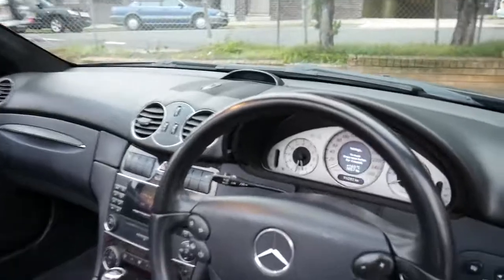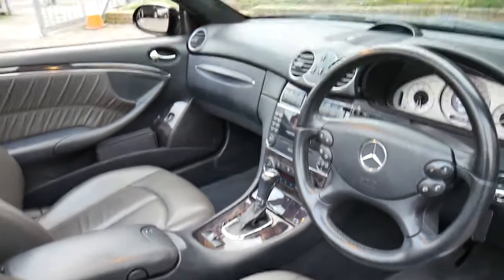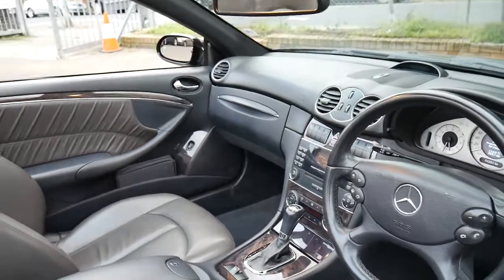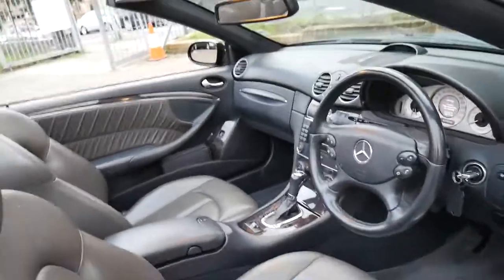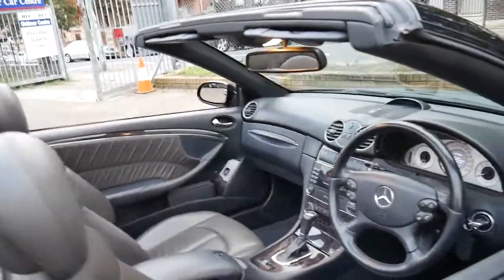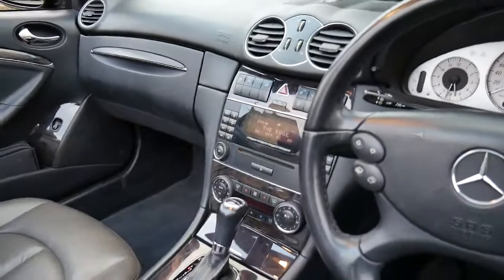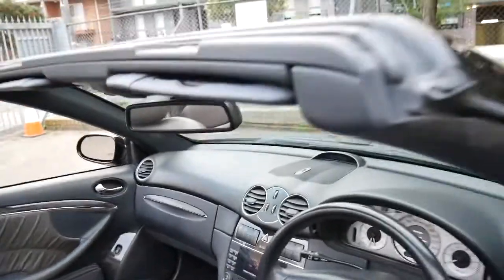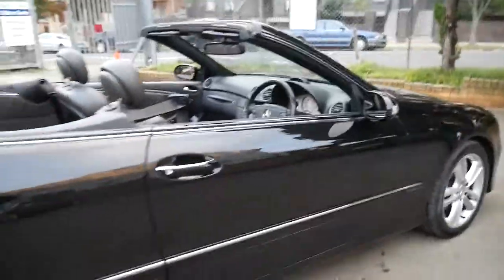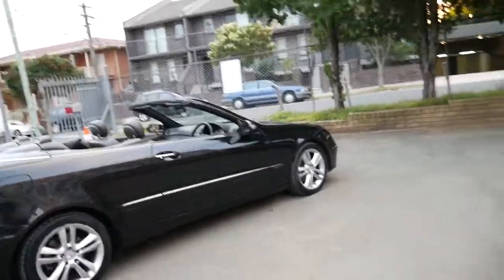The avant-garde came with the white dials, soft leather seats and a Harman Kardon sound system, and the standard features include cruise control, automatic headlights, and it's even got climate control. One extra which was fitted was heated seats, the electric roof works perfectly, and they made the CLK280 up until 2009.